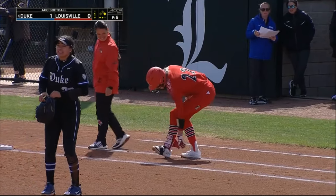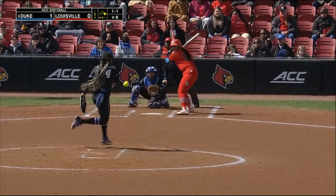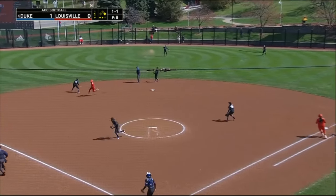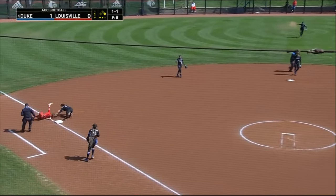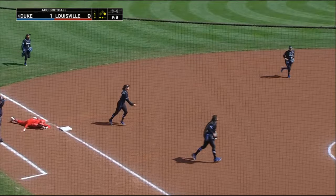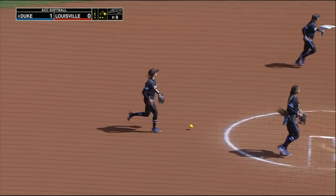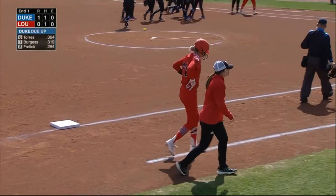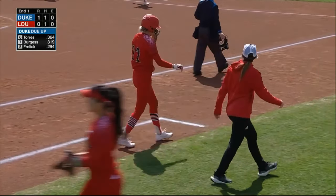This is not the pitch you want to throw. Drills this up the middle, and Daisy Hess looking to get an extra 60 feet — and is thrown out. A little too aggressive on the base pads there. Frizzell does a great job.